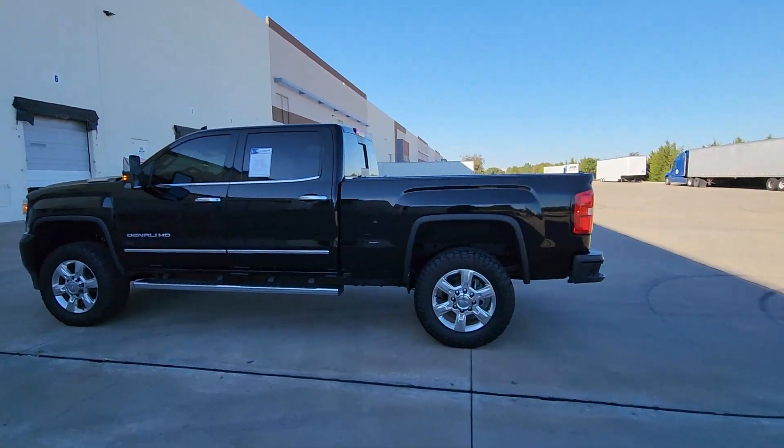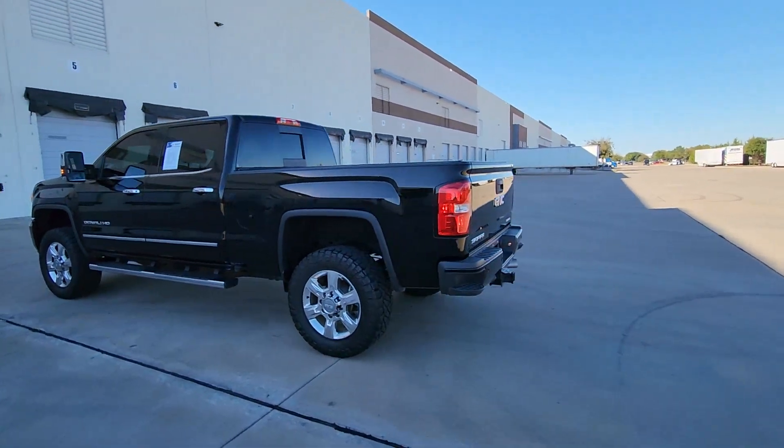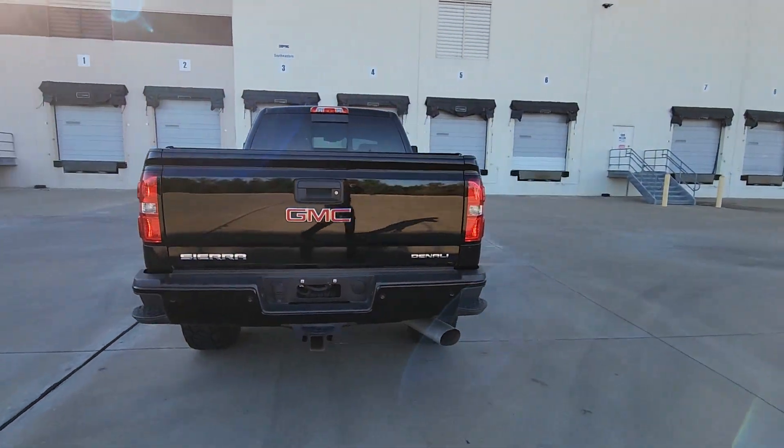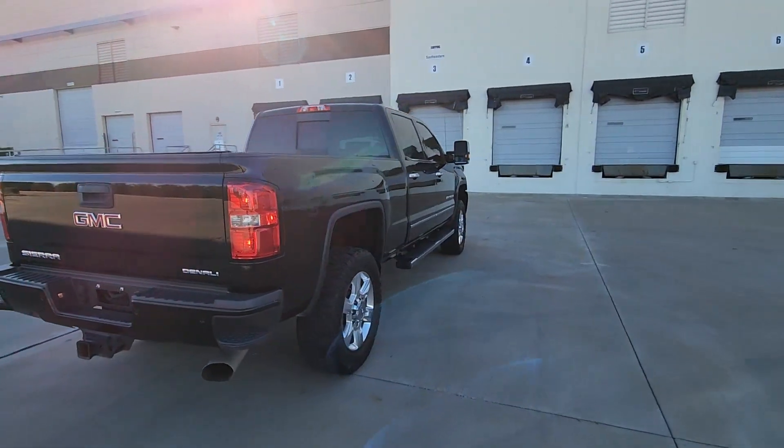Get acquainted with the 2019 GMC Sierra HD. With less than 35,000 miles on the odometer, this vehicle provides excellent value.